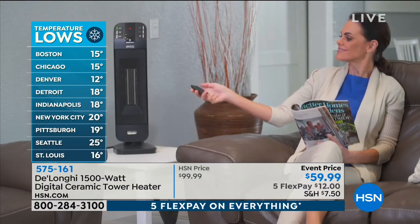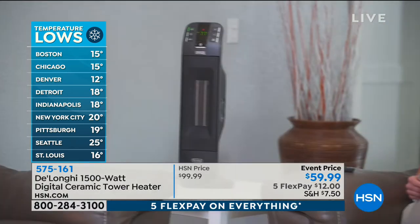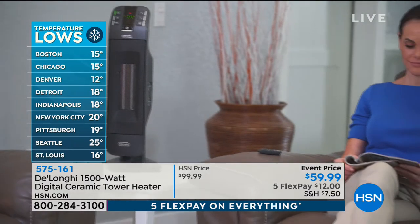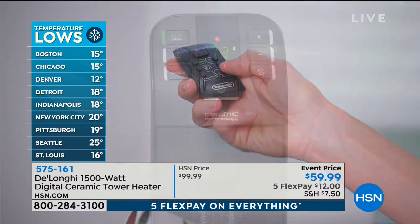15 in Boston. Chicago, 15. Denver's got 12. Detroit, 18. New York, you're in 20. St. Louis, 16. Oh my goodness.